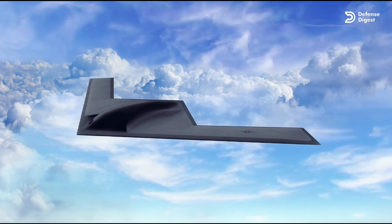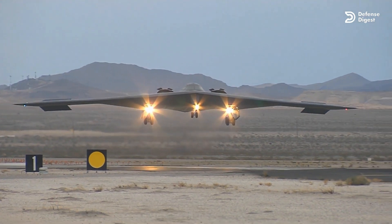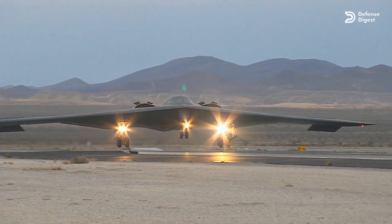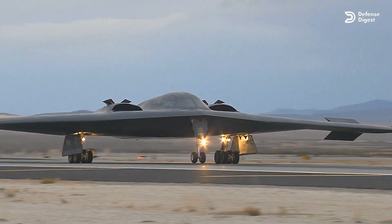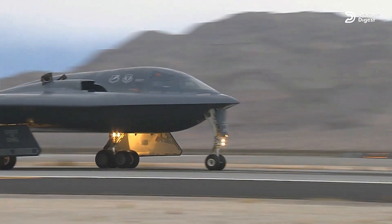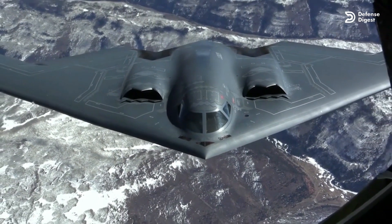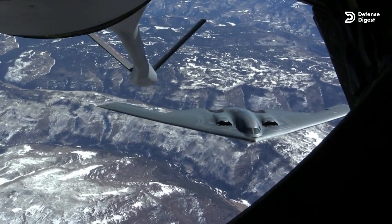As the US Air Force B-21 Raider prepares for its first flight, aircraft developers are also surging ahead with upgrading computer systems, sensors, and weapons capabilities to the fleet of B-2 stealth bombers. The near-term plan is to ensure that the B-2 bomber can remain effective against highly advanced air defenses for at least another decade, until more B-21s arrive.